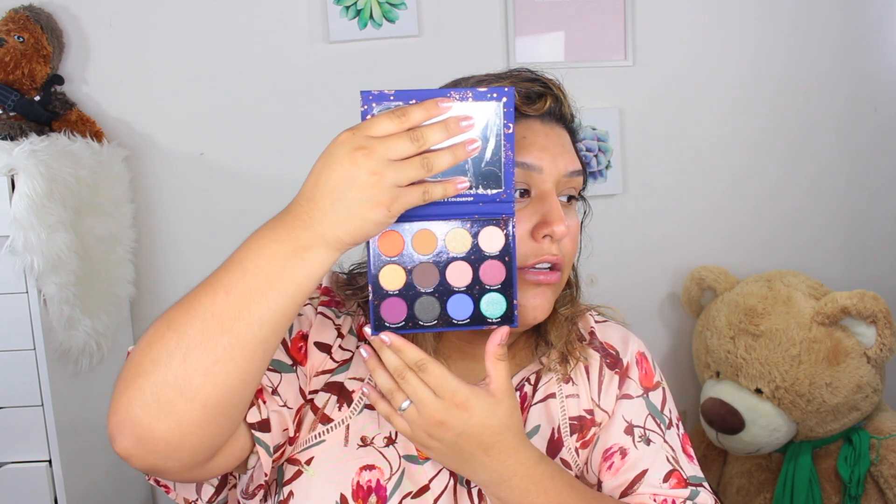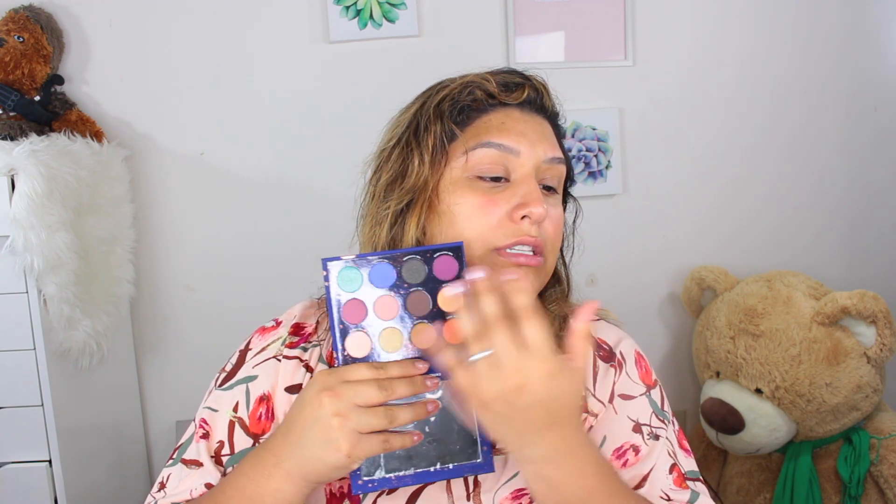I haven't actually swatched anything, but this is what it looks like off the bat. When I first saw it I was a bit like, what am I gonna do with all of these colors? I'm not the best with eyeshadow; I really just like neutrals. But today I'm going to try and include some other colors besides just the browns.